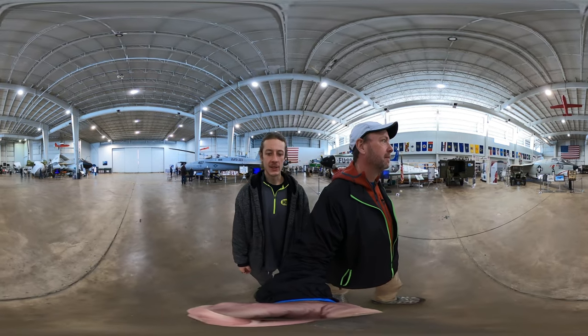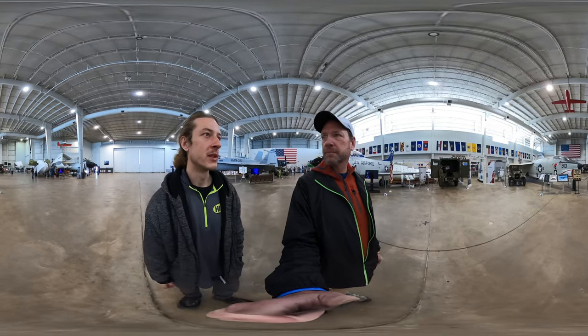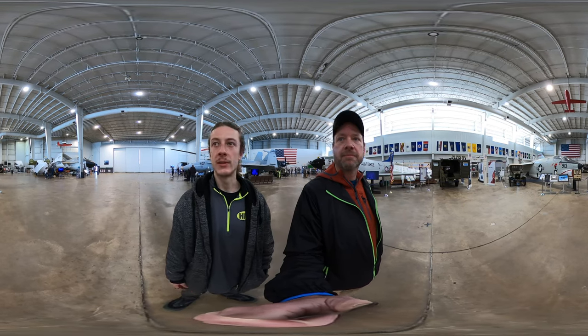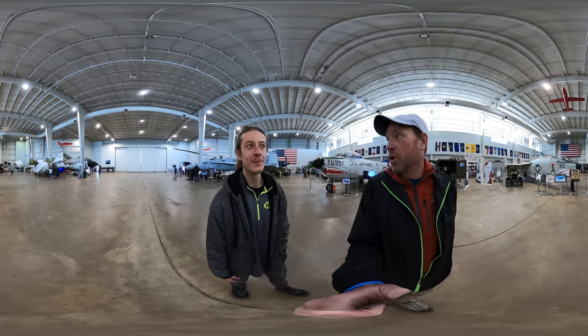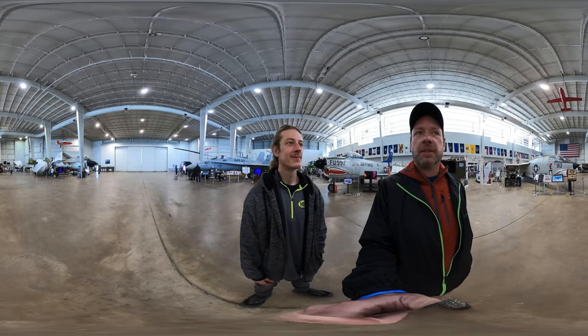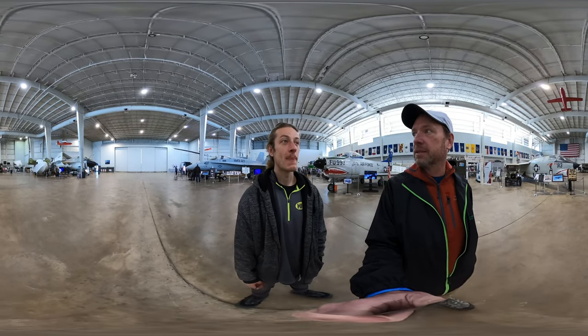We are taking the self-guided tour around the USS Alabama which starts in the hangar full of war aircraft. The whole parking lot is surrounded by unbelievable jets and helicopters and missiles and stuff like that. It's kind of a cool place. Very cool.